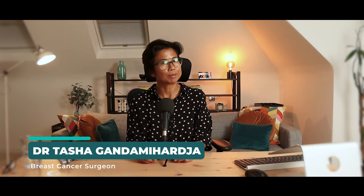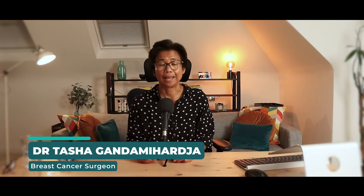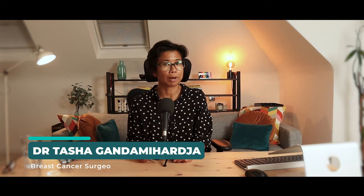Hi, my name is Dr. Tasha and I have been a surgeon for over 20 years, and here I am going to talk about what you need and how long it takes to become a surgeon.